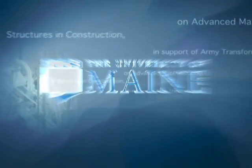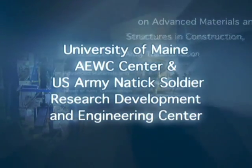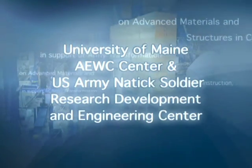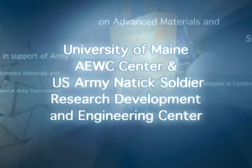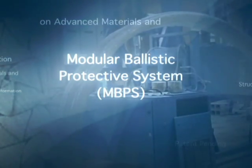Enhancing the defense of the tent structures and protecting our troops has become a high priority. The AEWC Center at the University of Maine is continuing to develop the MBPS to give our warfighters an essential layer of protection from attack.